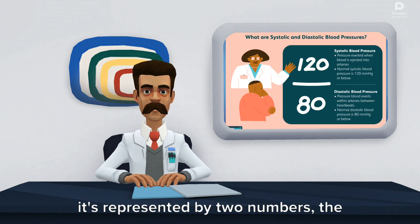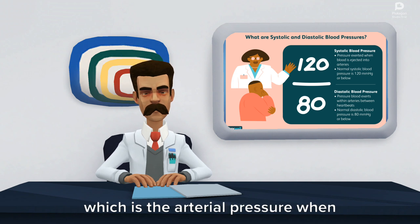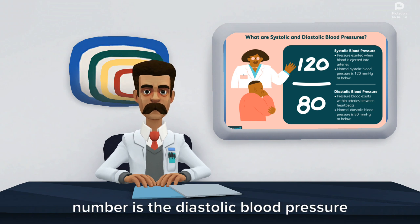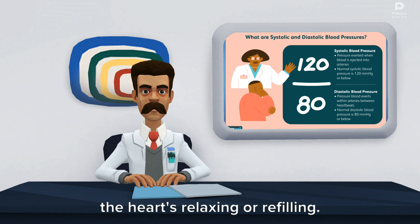Let's start by defining it. Typically it's represented by two numbers. The top number is the systolic blood pressure, which is the arterial pressure when the heart's contracting. And the lower number is the diastolic blood pressure, which is the arterial pressure when the heart's relaxing or refilling.